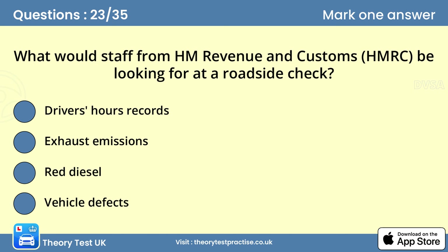Question twenty-three: What would staff from HM Revenue and Customs (HMRC) be looking for at a roadside check? Answer: The type of fuel you're using and the type and legality of your load. Red diesel is dyed gas oil with a lower tax than regular diesel. It can only be used in agricultural and construction vehicles such as tractors. Red diesel must not be used in freight transport.